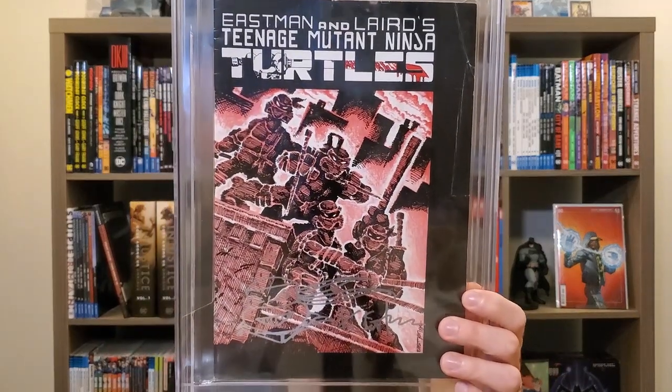My last book is a little unique: TMNT number one — the second print, though. Kevin Eastman and Peter Laird's story and art. I have it signed by Eastman, who also did a little turtle sketch — I'd love to also have Laird's signature. Origin and first appearance of the Turtles, Splinter, and Shredder. The difference between the first, second, and third print shows on the inside cover, and also the red and the blood on the sword are a little different. The first print is kind of crazy expensive at this point, so I'm happy to have this one.